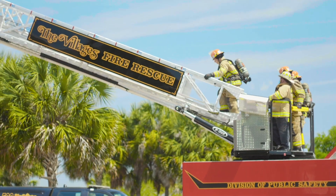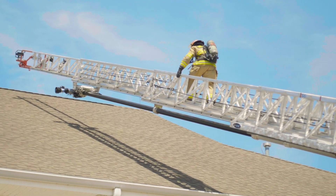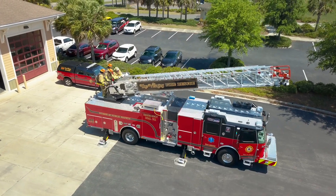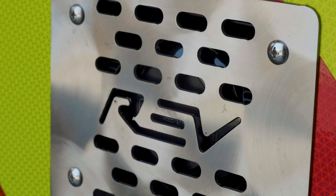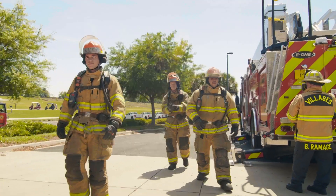I would highly recommend E1 to any department within the southeast part of the United States — or the whole world. The working relationship with both the engineering, the sales personnel, and the repair department has been superior. Because of our excellent working relationship with E1, we're looking forward to more purchases of E1 in the future.